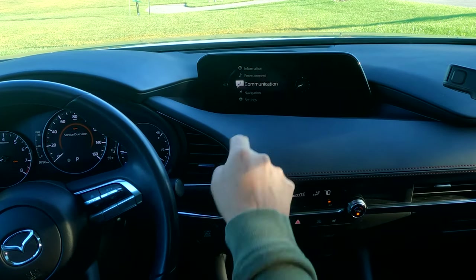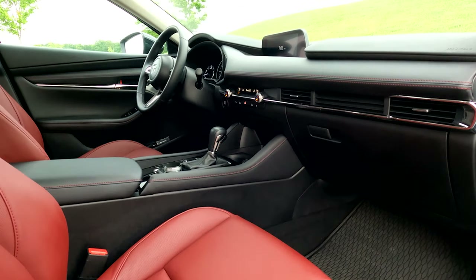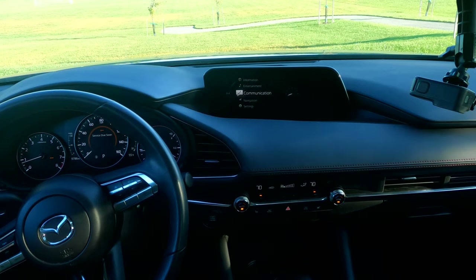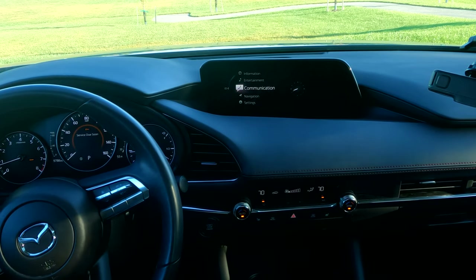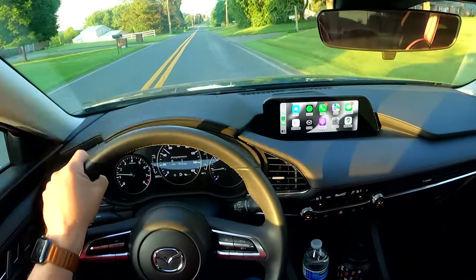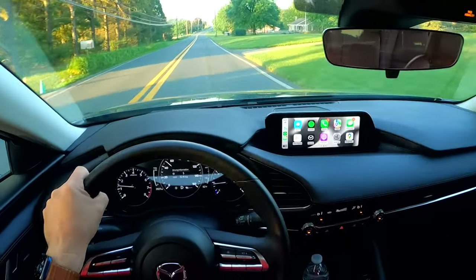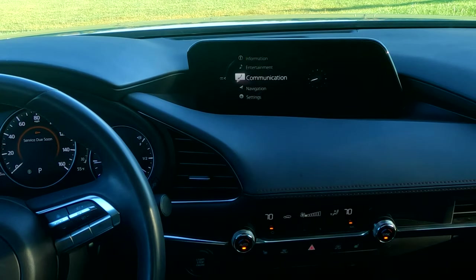The screen is ideally placed for your eyes — it lines up with the gauges. It's a beautiful, high-quality screen. It's got a nice landscape form factor, so it's ideal for Apple CarPlay. Mazda's whole theory here is that you don't have to take your eyes off the road as much. It's very attractive and elegant looking — one of the best-looking screens as far as interior styling.